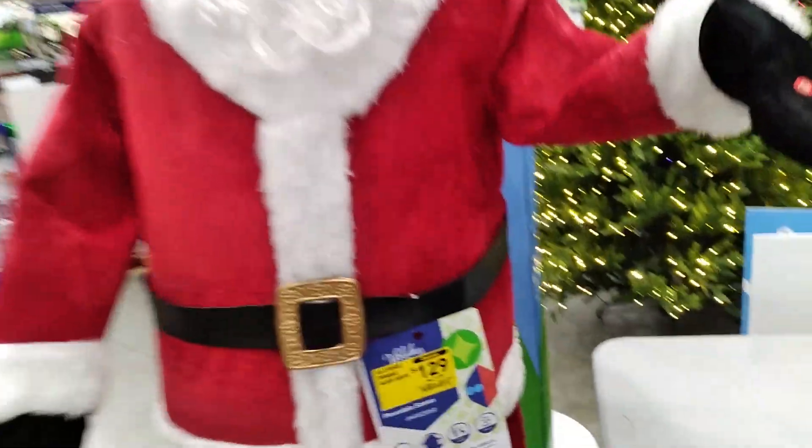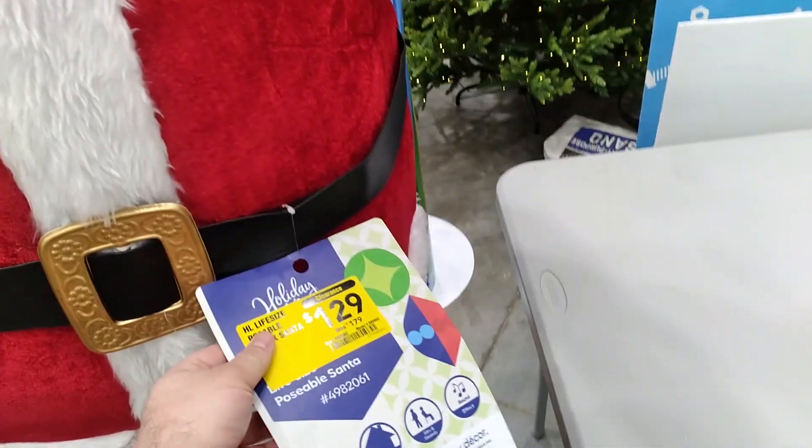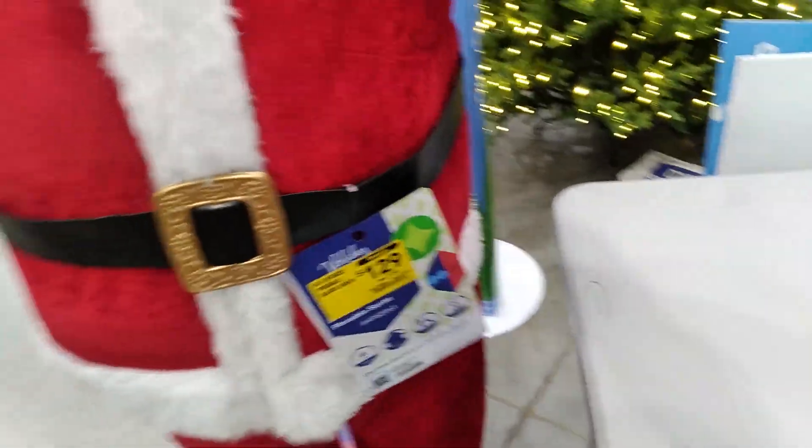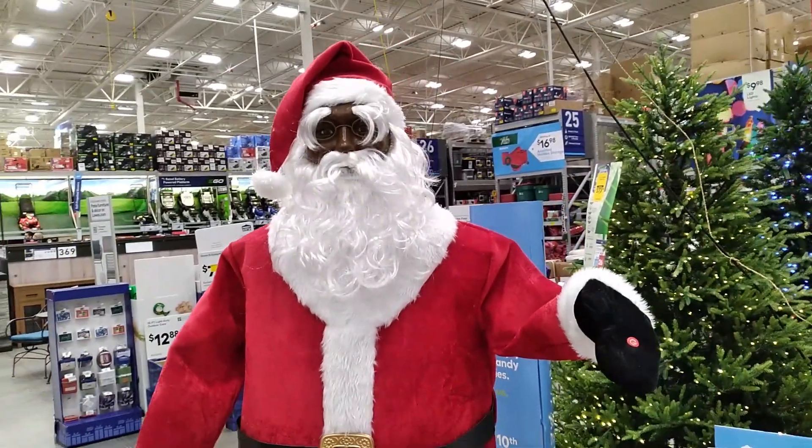I always like these electrical Santa Clauses. I think this one is electrical and moves. It's on sale for $129 — it was $179. That is cool.